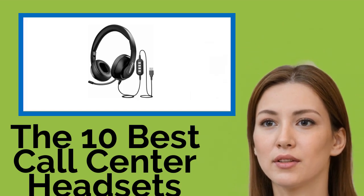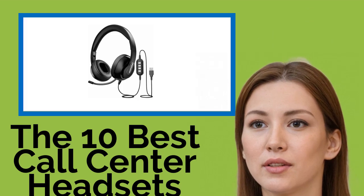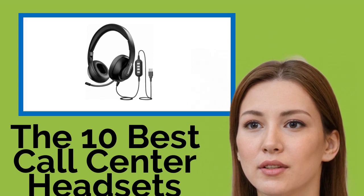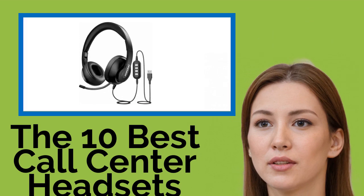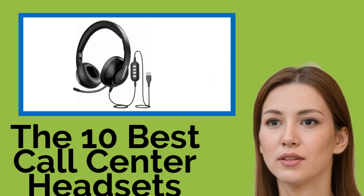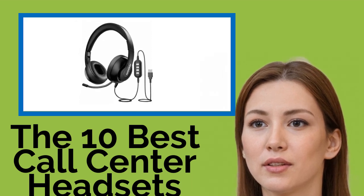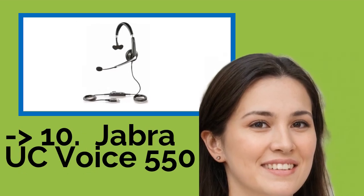The 10 Best Call Center Headsets. When you spend a lot of time on the telephone each day, pain and fatigue can quickly become an issue. These call center headsets have been specially designed to provide lightweight, all-day comfort, high-quality sound, and convenient features to make life a little easier. We've included models for every budget and use, whether you're an executive or an IT support professional. The list starts from the Jabra UC Voice 550.